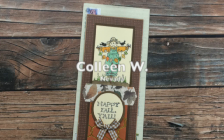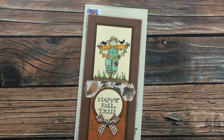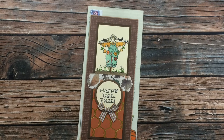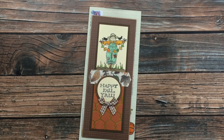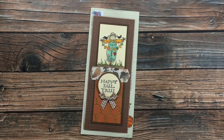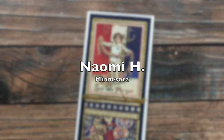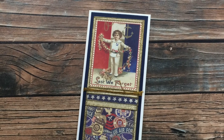Colleen W of Nevada sent in this next card — once again she used the September 2020 sheet load of cards, and this time she created a fall slimline card. I am loving all of the leaves. That is my favorite — when I got married over 20 years ago, leaves were kind of the theme of my invitations and the decorations at the wedding. I am just loving that adorable little gingham bow at the bottom too. Thank you so much Colleen for sending in a card!